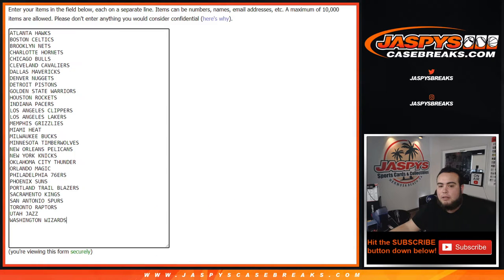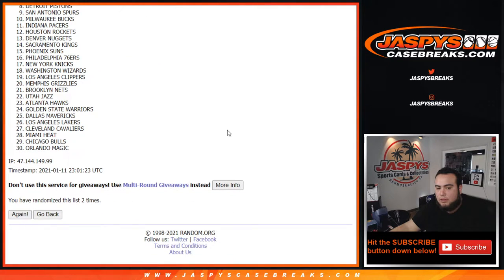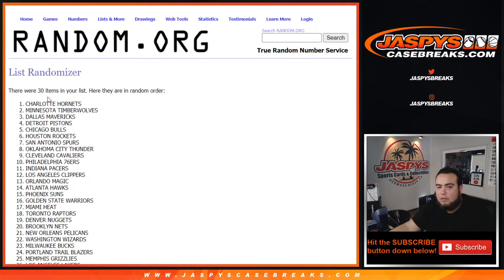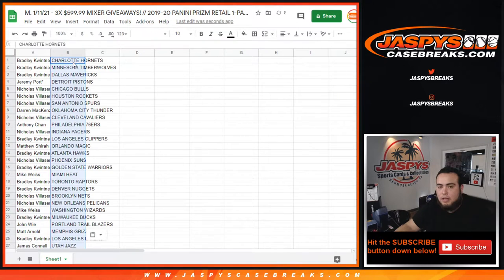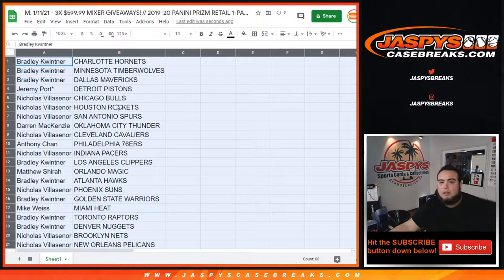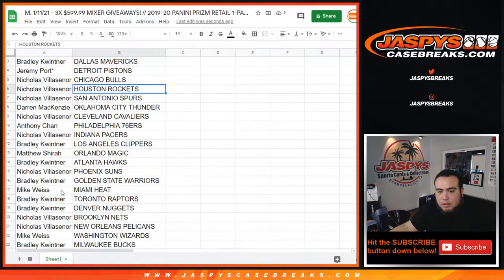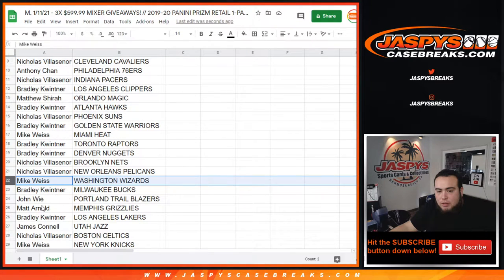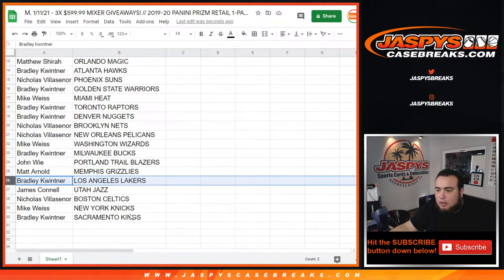Now let's go three times here for teams — one, two, three. From the Hornets down to the Sacramento Kings. No trades guys, just stick with what you got. I'll quickly show you guys what you have. Some of the biggest teams of course: Heat — Mike has them; Pelicans — Nicholas got them; Wizards are pretty strong; Grizzlies of course with Ja Morant; Lakers — LeBron James. There you go.